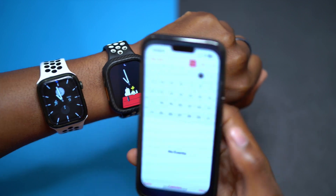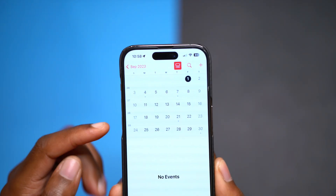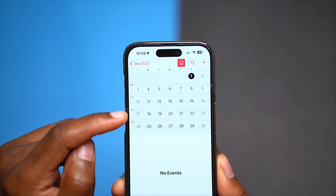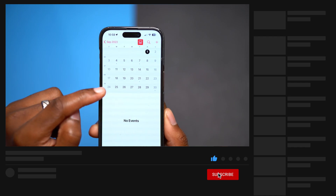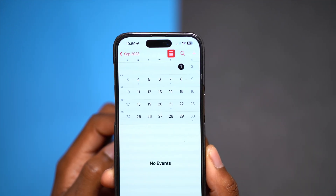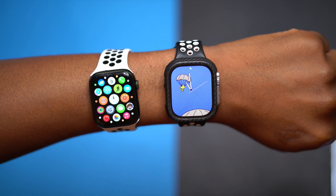I want to give you a brief history about the release of watchOS 10 and how Apple released it. In the month of September, on September 18th Apple released the official public release of watchOS 10, and then three days later on September 21st Apple released watchOS 10.0.1.